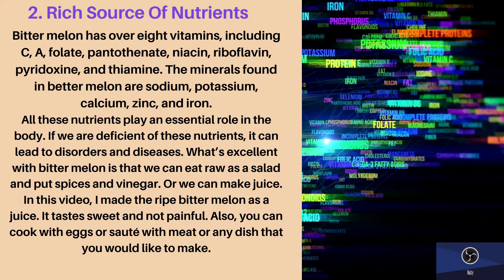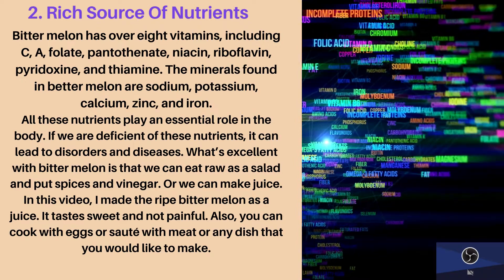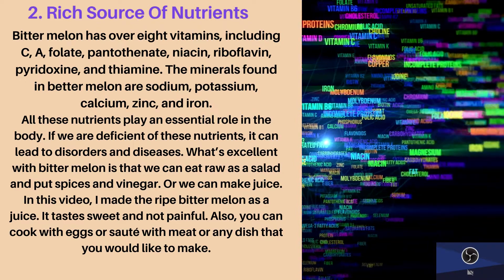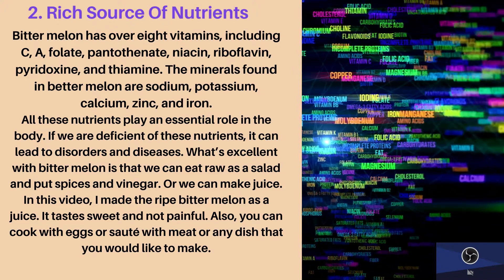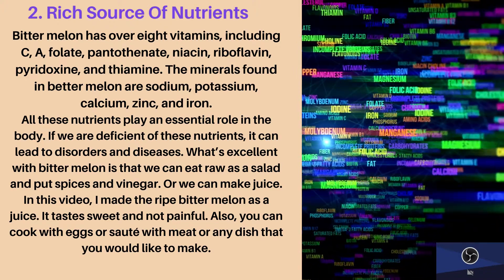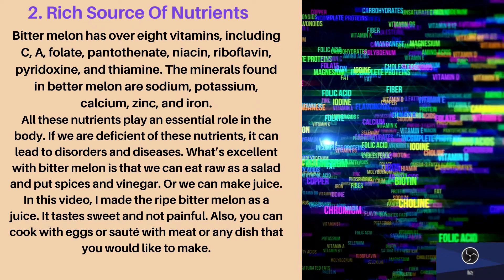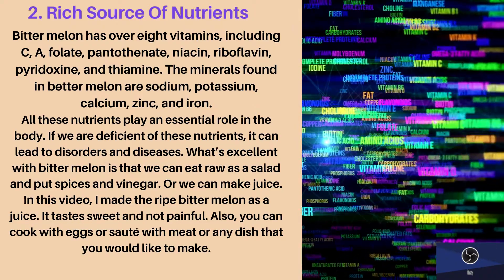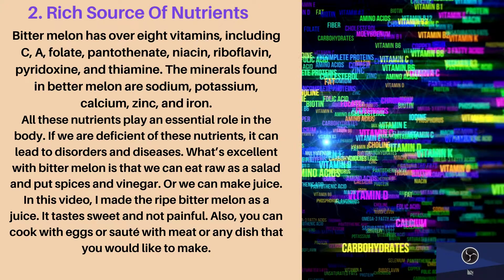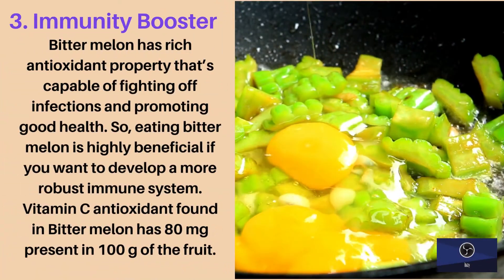If we are deficient in these nutrients, it can lead to disorders and diseases. What's excellent with bitter melon is that we can eat it raw as a salad with spices and vinegar, or we can make juice. You can also cook it with eggs or sauté with meat or any dish you would like to make.